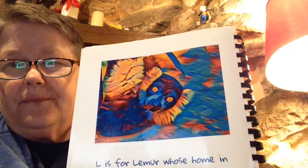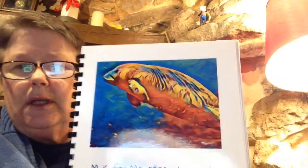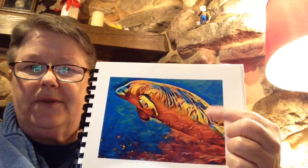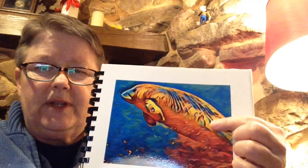L is for lemur, whose home is in the tropical rainforest, and it's being taken away. M is for manatee, who wants its space to swim free in the ocean. You can see these when you are down in Florida visiting your great-aunt Connie or great-uncle Dale. They have lots of manatees around there. They come in the wintertime to be in the spring where it's nice and warm.